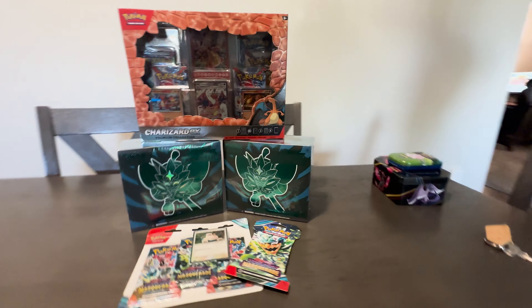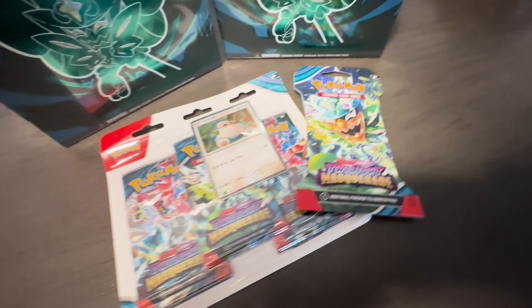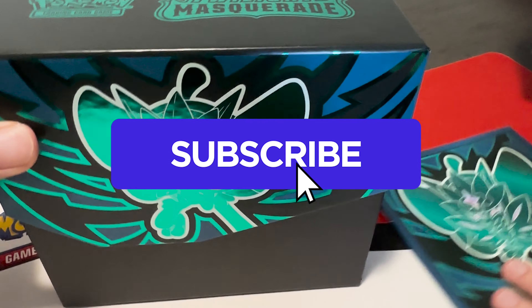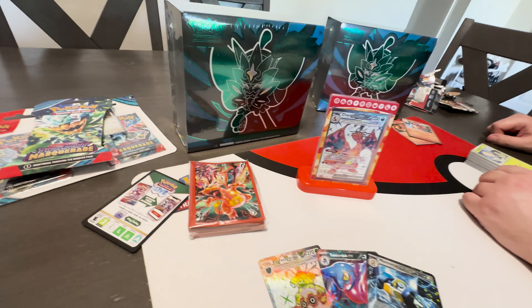What do you think of the Charizard EX Premium Collection box at the discounted price of $30? $40 is too much, but $30 — that's a sweet spot. Hope you liked the video. If you want to see us open up the rest of the Twilight Masquerade stuff, we will be making shorts covering all of the products. Be sure to like, comment, and subscribe so you know when that's up. Thanks for watching, and we'll see you guys in the next one.